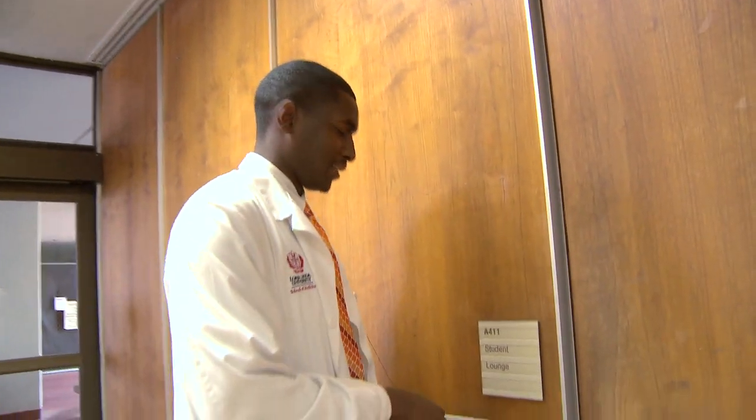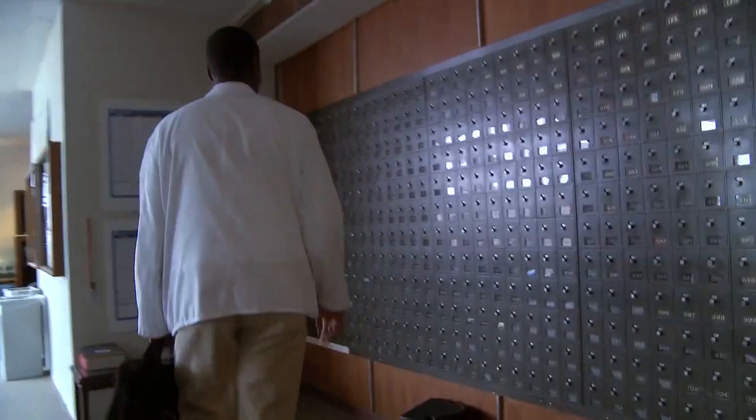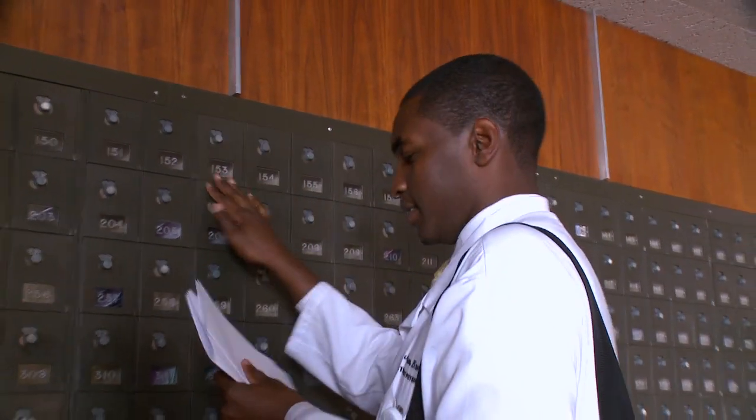I'm going to the student lounge to check my mailbox and see how I scored on my surgery grade. I may like it or may not like it, but I hope I do. One thing I was happy with during my eval was that my attending asked me what I wanted to go into, and I told him orthopedics.